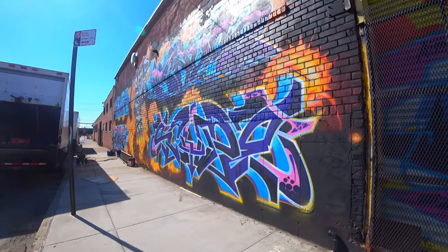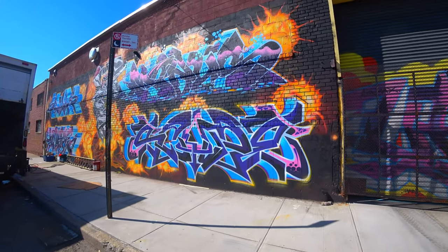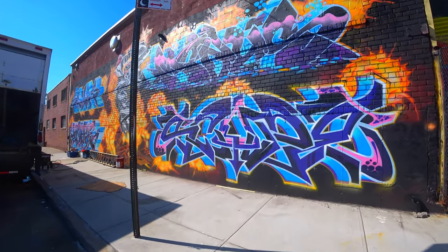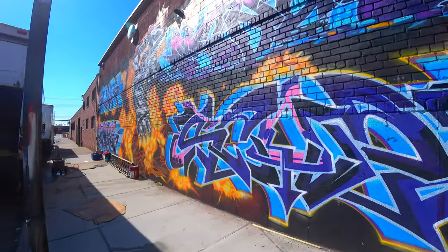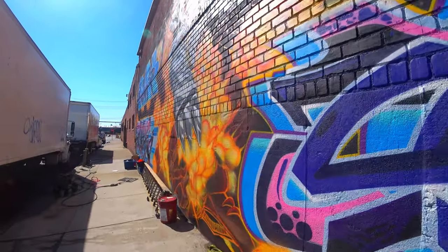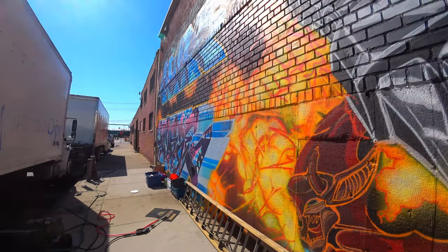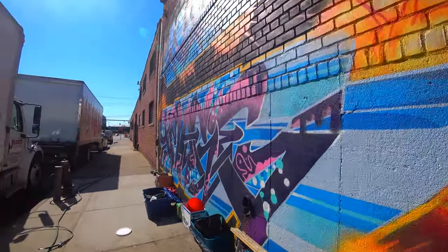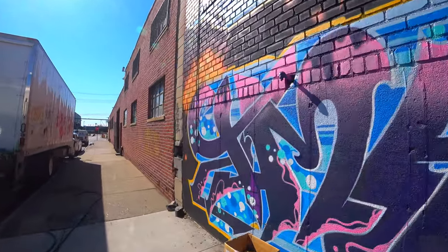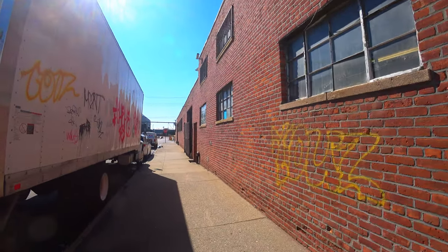So it looks like it kind of runs dry right here — these are the last pieces. It looks like somebody might be getting ready to put a new piece up, or maybe not. I'll see if I can get a long shot of that on the other side and then that'll wrap this video up.